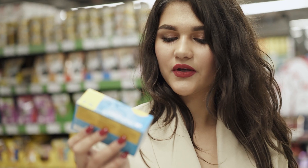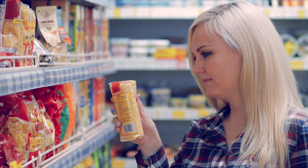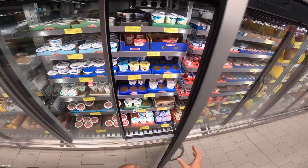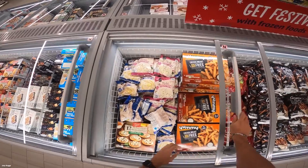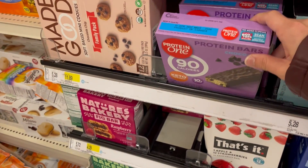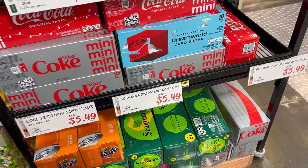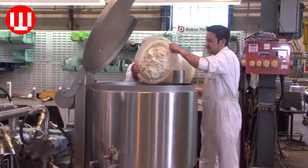Next time you're shopping for groceries, compare a low-fat or fat-free food with the standard version and see what differences appear in the nutritional facts. Check if the ingredients we've mentioned are increased in the fat-free version, and let us know what you find in the comments below. There are still more deceptive food labels out there that we haven't covered — leave a comment about what we've missed, and if there are enough comments, we might even do another video on this.